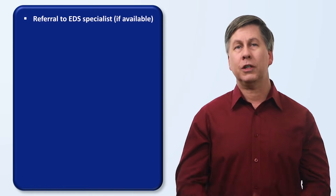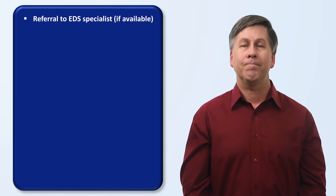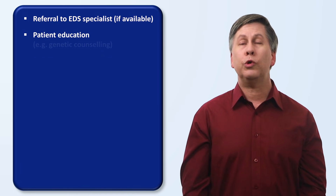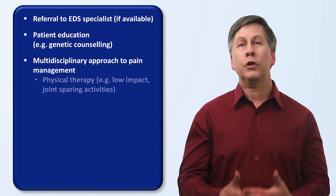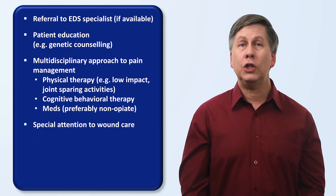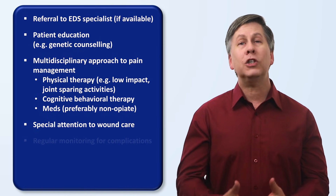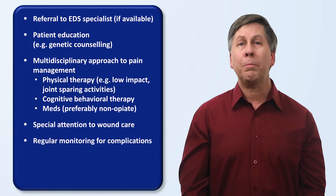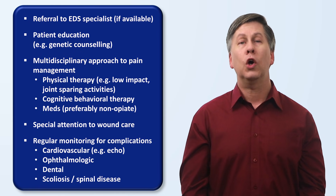As genetic diseases, the Ehlers-Danlos Syndromes have no cure, but there are many components to their successful management. The most important is a referral to an EDS specialist — unfortunately, because it's a relatively rare and underappreciated condition, EDS specialists are not available in many places. Another key aspect is patient education, which includes genetic counseling. Patients with EDS require a multidisciplinary approach to pain management, including a focus on low-impact joint-sparing activities such as swimming, cognitive behavioral therapy, and pain medication. Special attention needs to be given to wound care, as wound dehiscence and unusual scar formation are significant problems. Patients also need regular monitoring for complications, which may include periodic echocardiograms, eye exams, dental exams, and evaluation for scoliosis or other spinal conditions.